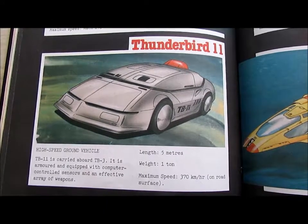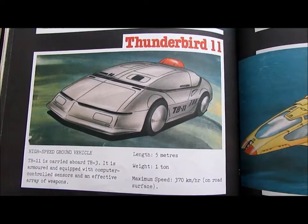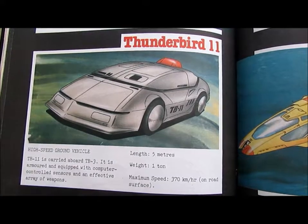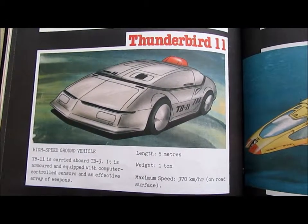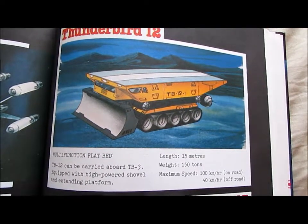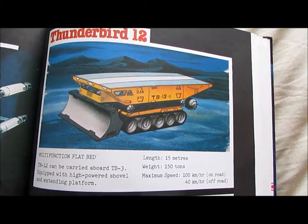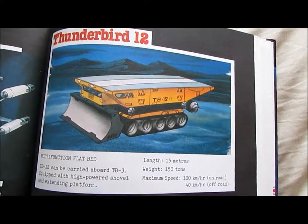Thunderbird 11: High speed ground vehicle. TB11 is carried aboard TB3. It is armoured and equipped with computer-controlled sensors and an effective array of weapons. Length: 5 metres. Weight: 1 tonne. Maximum speed: 370 km/h on road surface. Thunderbird 12: Multi-function flatbed. TB12 can be carried aboard TB3, equipped with a high-powered shovel and extending platform. Length: 15 metres. Weight: 150 tonnes. Maximum speed: 100 km/h on road, 40 km/h off road.